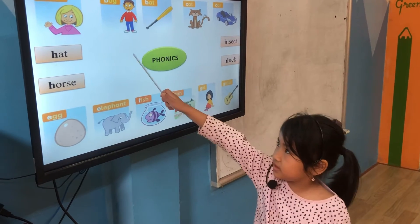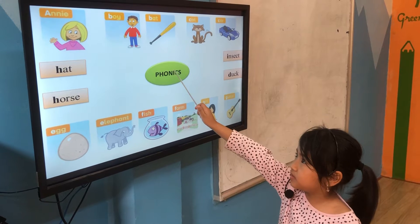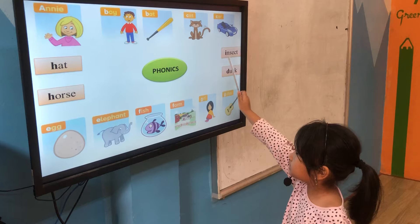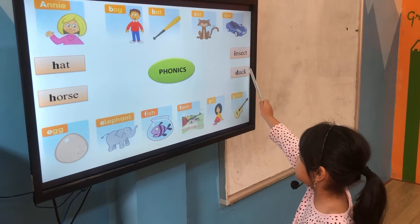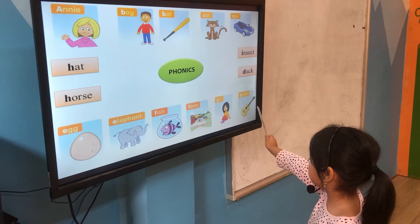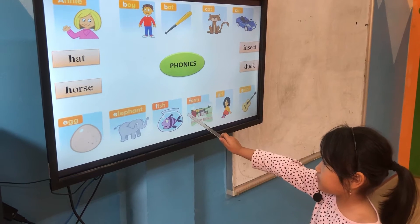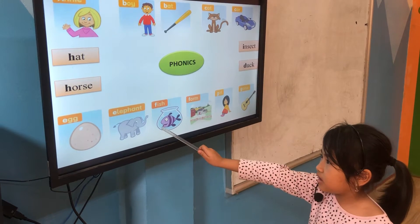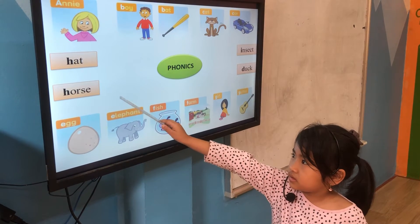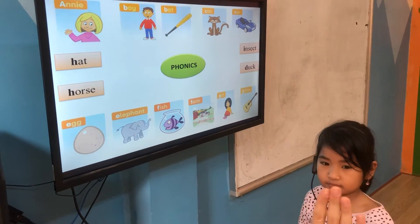Point and see. It's Andy. It's a boy. It's a bat. It's a cat. It's a car. It's an insect. It's a dog. It's a guitar. It's a girl. It's a flag. It's a fish. It's an elephant. It's an egg. It's a horse. It's a hat. Very good. Brilliant. High five.